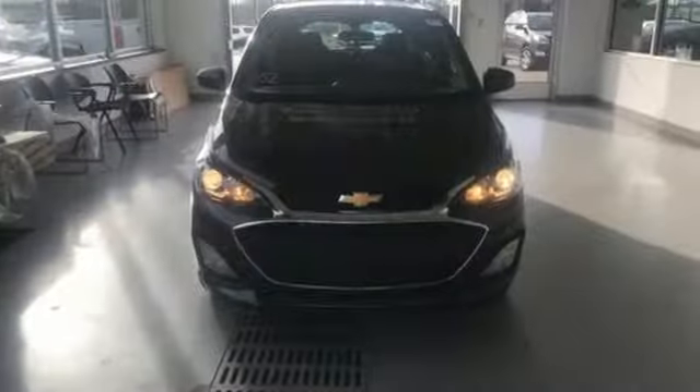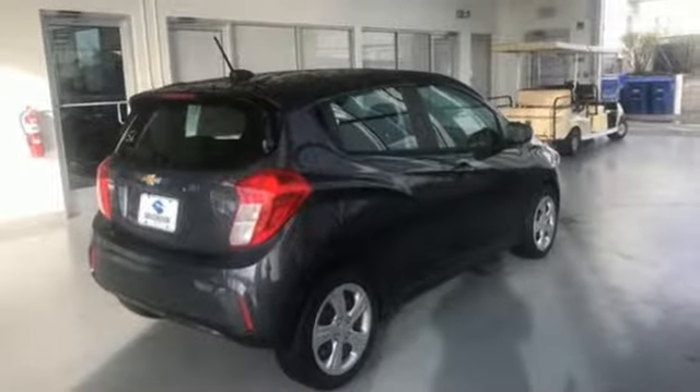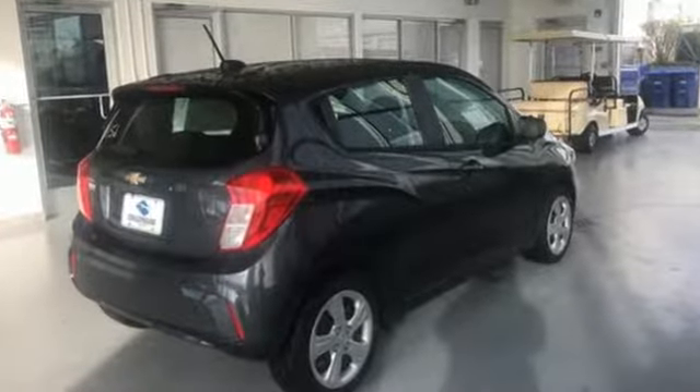Motor Trend adds, small dimensions means it'll fit in nearly every parking spot. Chevy, 100 years of icons — hurry in today for a test drive.